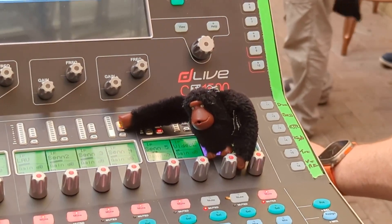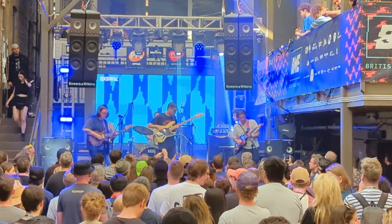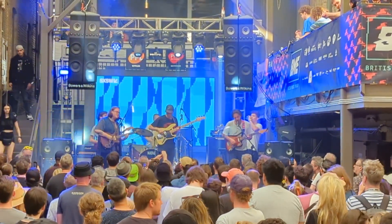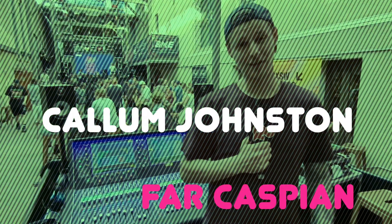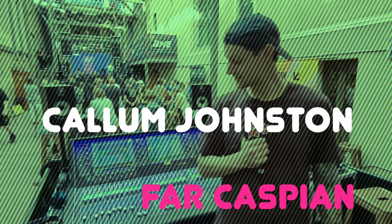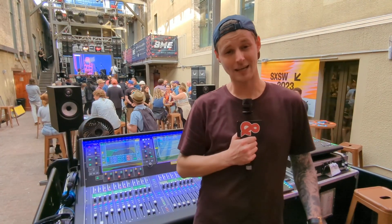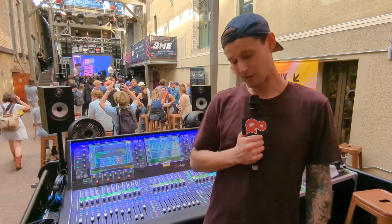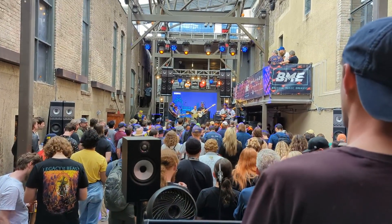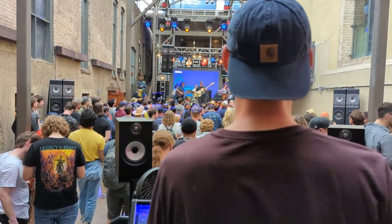Let's check in with Callum Johnston and Far Caspian at the British Music Embassy. Today it was fantastic. D-Live is one of my most favorite desks to work on. It's an absolute pleasure any time you walk into a venue and a D-Live is sitting there. It is my favorite desk to work on and the most user-friendly I've ever worked with.